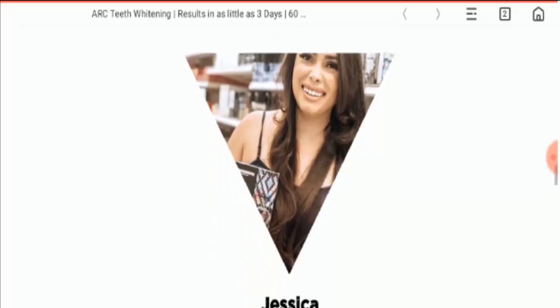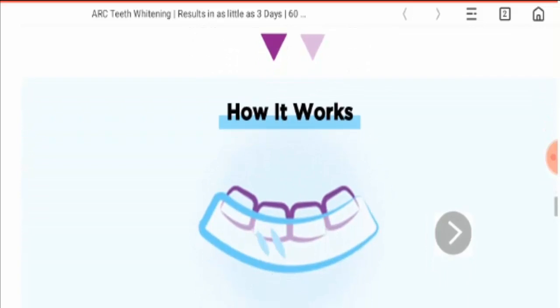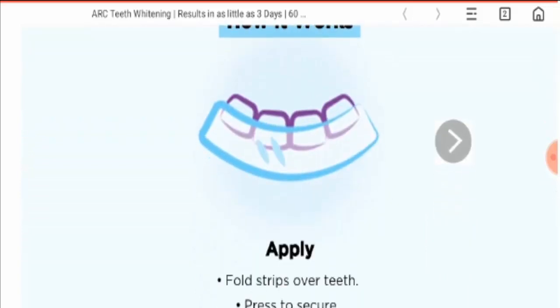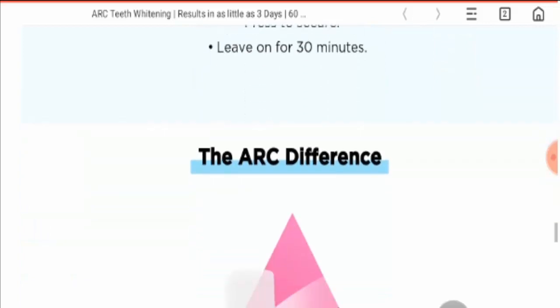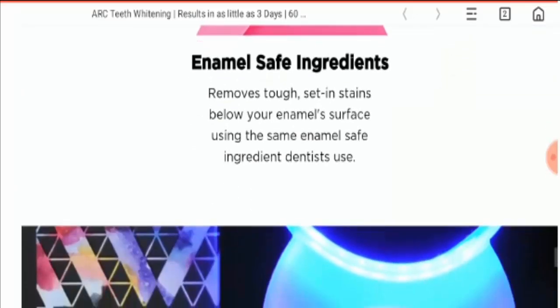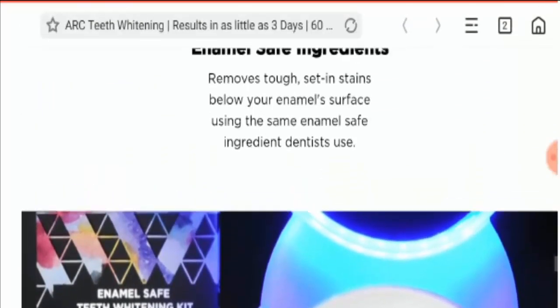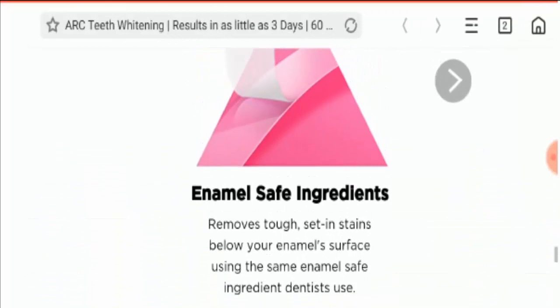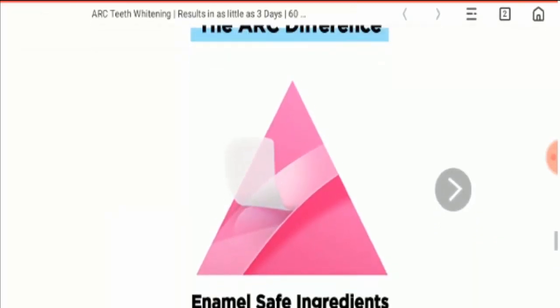Now let's talk about those important points on which we can judge this product as a scam or a legit product. If we talk about the age of this website, it was created one year ago. If we talk about their social media presence, this product has a Facebook page with 880 people who like it.